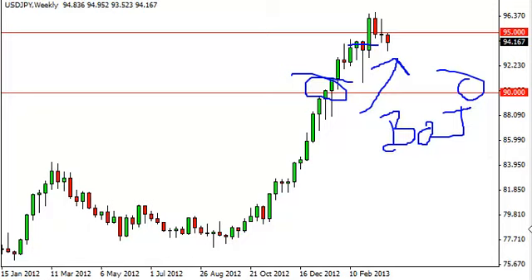With that in mind, if we can get above the 95 handle we're willing to go ahead and go long, even though we see that it might be a struggle for the next hundred pips or so. We believe that the trend is in and this pair will continue to rise over time — in fact, we fully expect to see 100 sometime this year.